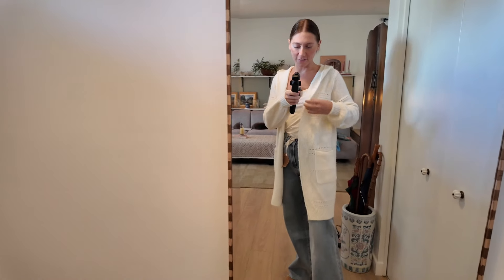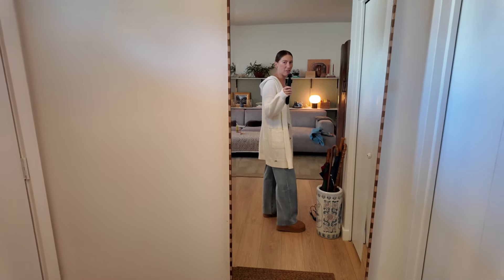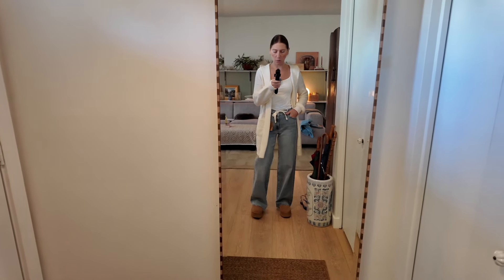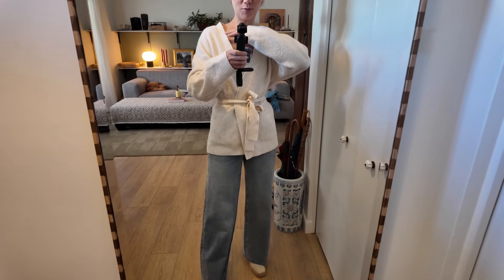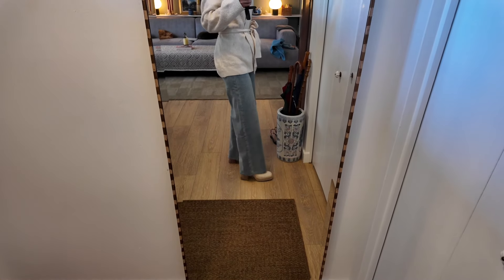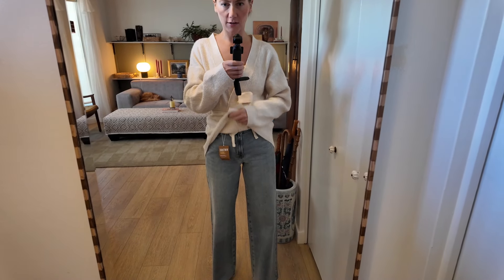This sweater I thrifted — I just love having a long, almost house-coat sweater to wear around the house. I did see a TikTok recently that said long cardigans are out, but I feel like they're classic and very coastal granddaughter. This is just a casual way of wearing both of these pieces. That TikTok also said wrap cardigans are out, so maybe when you thrift your clothes you're always going to be a season behind.